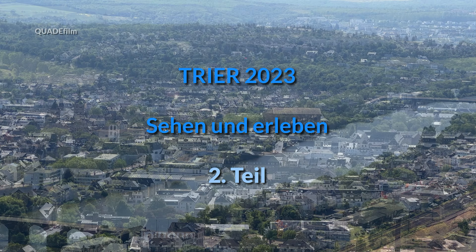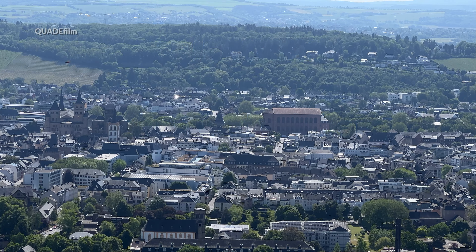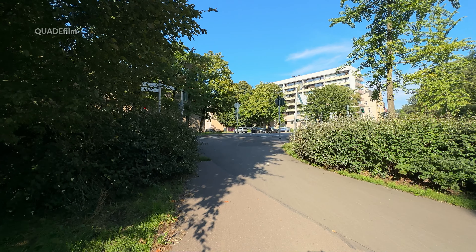Trier – Sehen und Erleben 2023, der zweite Teil. Begeben wir uns auf die andere Straßenseite der Südallee.